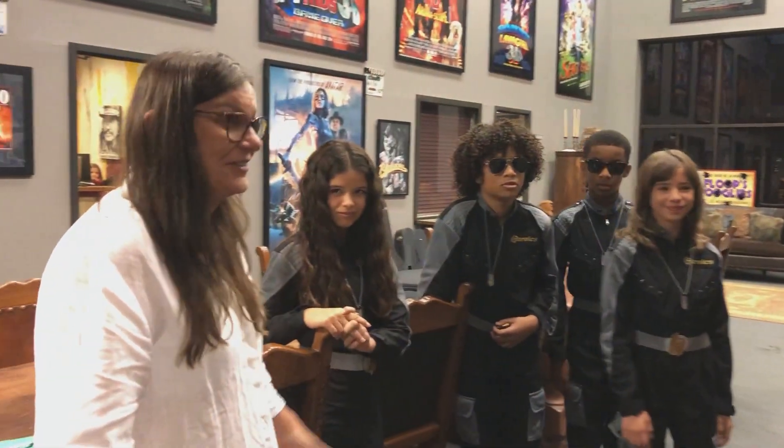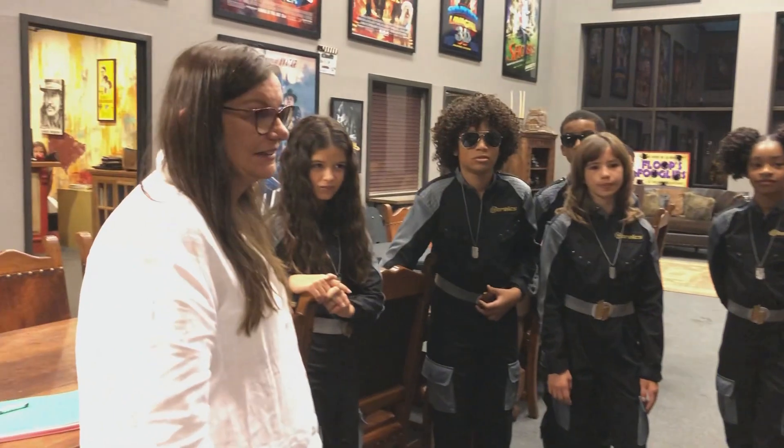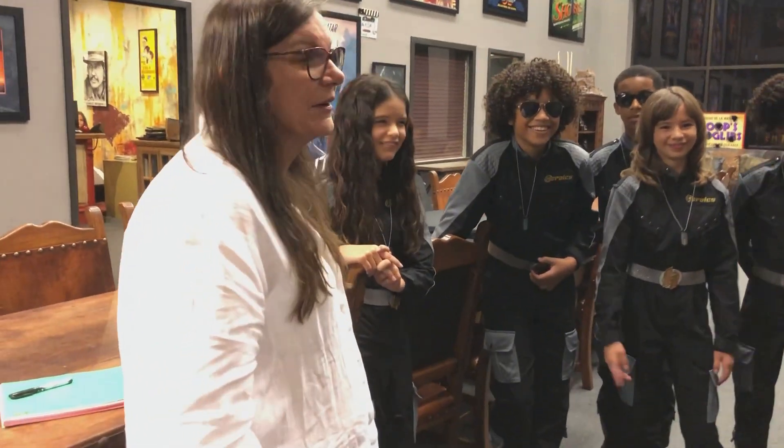I had some amazing kids to start out with, and that's always helpful. Everyone is excited about what they wear. You just wear the costume better.